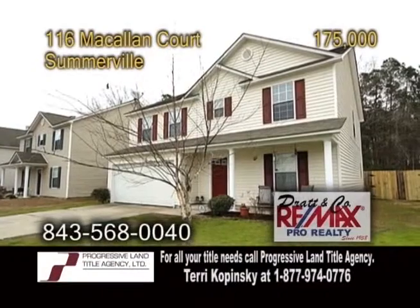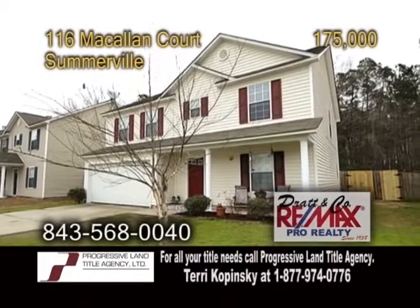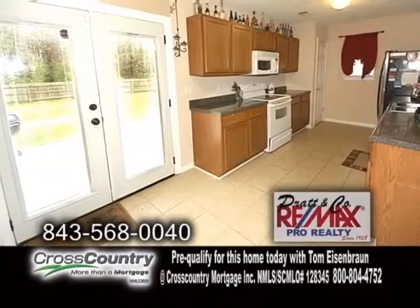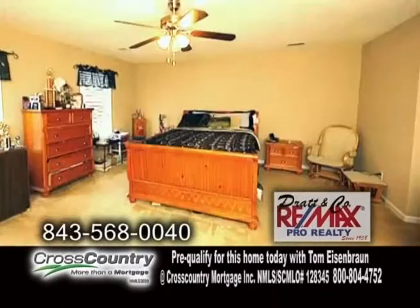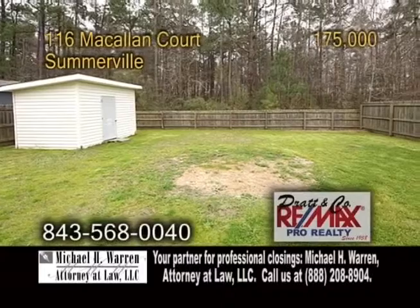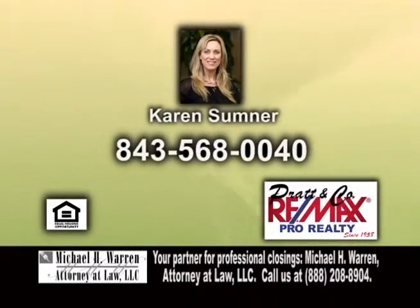A lovely home in Somerville. As you enter through the front door, you will find a light-filled living room and formal dining room. The cozy family room has a fireplace. The kitchen offers ample cabinet space and a nice breakfast nook. Upstairs, you'll find a huge owner suite with a vaulted ceiling and a master bath with a jet tub. The huge fenced-in backyard has a patio. Contact Karen Sumner for more details.